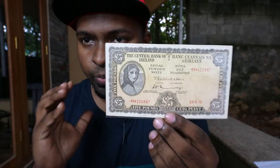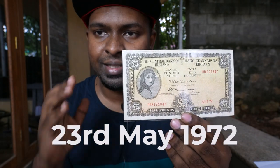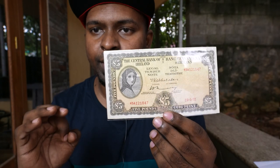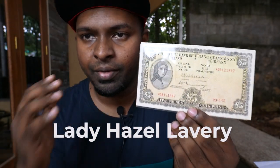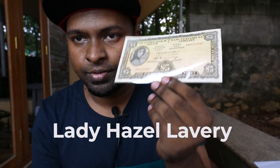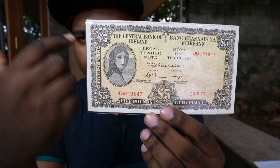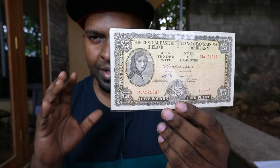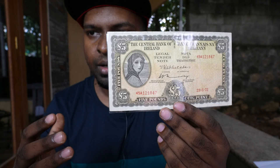This particular banknote was released on 23rd May 1972. In the upper portion of the banknote you can see Lady Hazel Lavery. Her portrait is engraved on that particular banknote — it's actually a very vintage banknote.